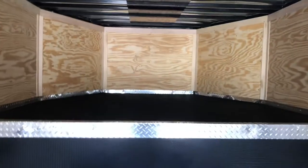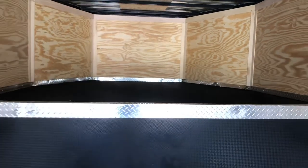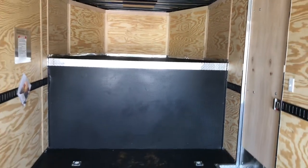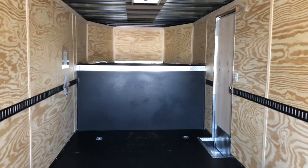Here is the gooseneck part. Payload capacity on this unit is 8,000 pounds. As always, if you're in the market for a new trailer give us a call at 303-688-8485, or check us out online at coloradotrailersinc.com — and be sure to like and subscribe.